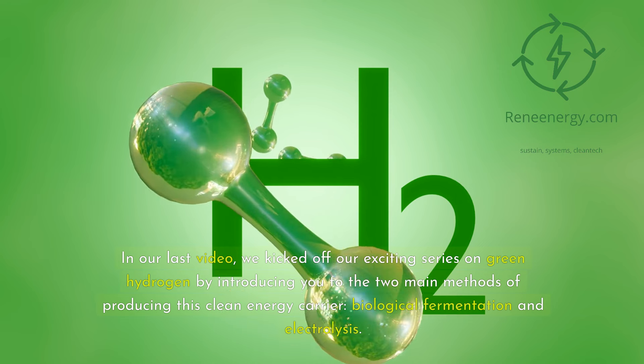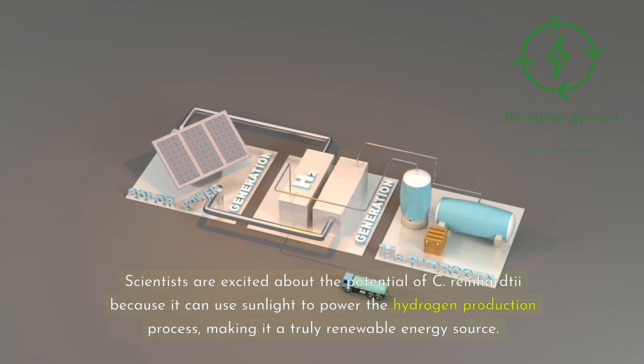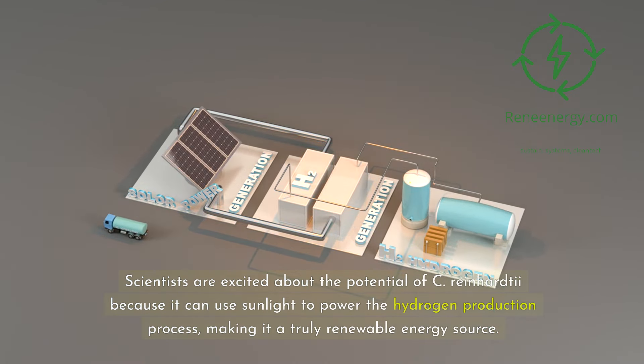One of the most promising microorganisms for biohydrogen production is a type of algae called Chlamydomonas reinhardtii. This little green powerhouse has the amazing ability to produce hydrogen under certain conditions, like when it's deprived of sulfur. Scientists are excited about the potential of C. reinhardtii because it can use sunlight to power the hydrogen production process, making it a truly renewable energy source.